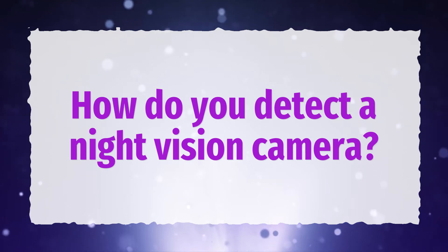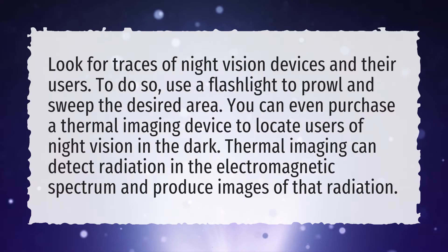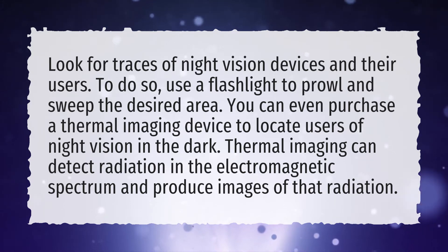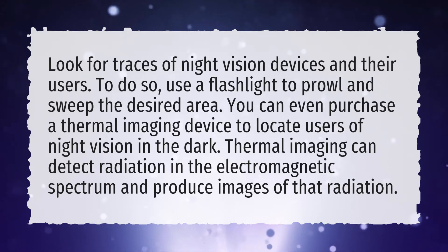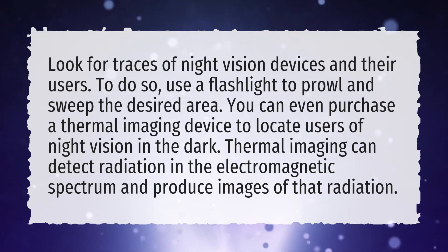How do you detect a night vision camera? Look for traces of night vision devices and their users. To do so, use a flashlight to prowl and sweep the desired area. You can even purchase a thermal imaging device to locate users of night vision in the dark. Thermal imaging can detect radiation in the electromagnetic spectrum and produce images of that radiation.